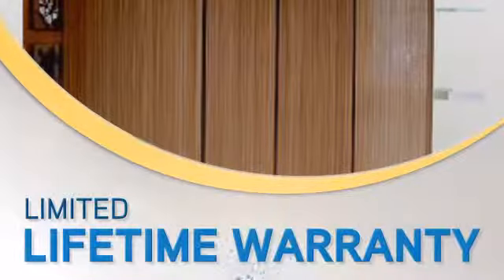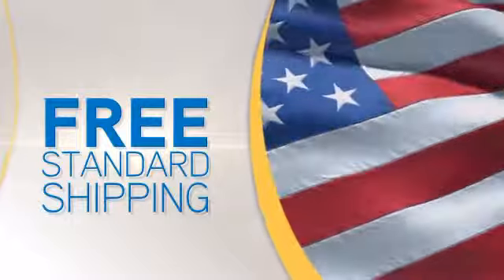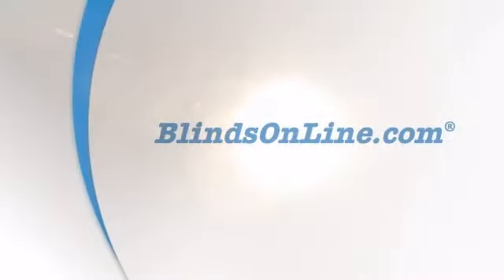Plus we offer friendly service and a limited lifetime warranty. Buy now to get free standard shipping on most orders. Only at BlindsOnline.com.